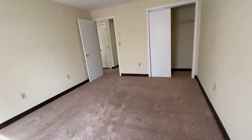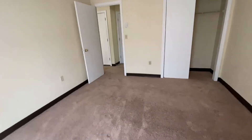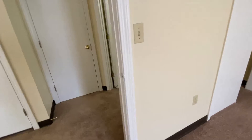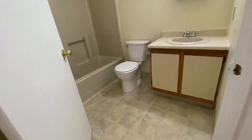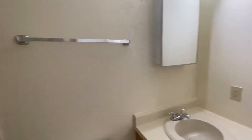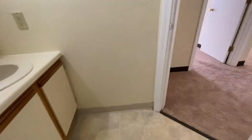A double-door closet gives you lots of nice storage space. Right outside your bedroom door you will find the full bath with vanity, full shower and tub unit, medicine cabinet, and vinyl flooring.